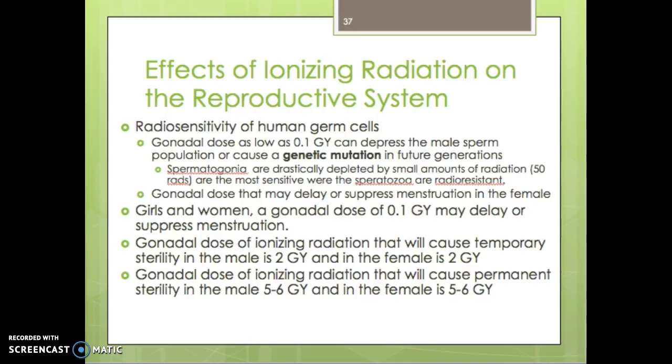Regarding radiosensitivity of human germ cells: a gonadal dose as low as 0.1 gray can depress the male sperm population, causing genetic mutations in future generations. Spermatogonia are drastically depleted by small amounts of radiation — approximately 50 rads — and are the most sensitive, while spermatozoa are relatively radioresistant by comparison. In females, a gonadal dose of 0.1 gray may delay or suppress menstruation. A gonadal dose of 2 grays causes temporary sterility in males and females, and 5 to 6 grays causes permanent sterility.